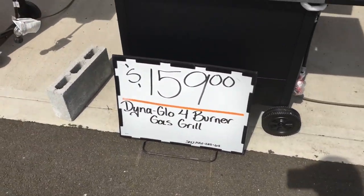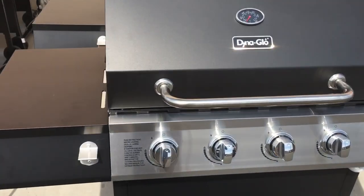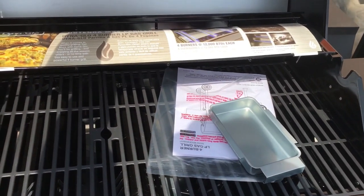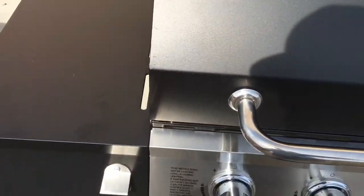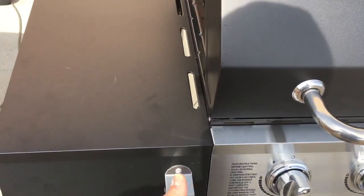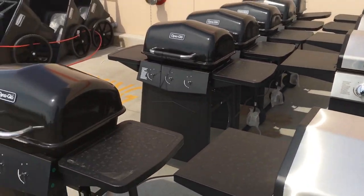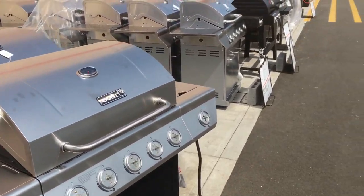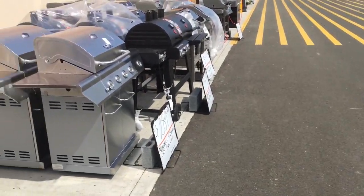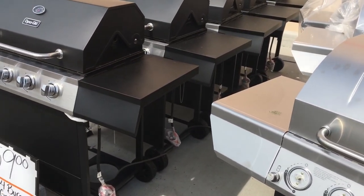If you're looking for a grill, get down here while supplies last - $159. You can't go wrong, it's a nice setup. It'll get you through a couple of seasons if you keep it clean. It's got a bottle opener too. The next visit I have at the Depot, I'm going to go through the landscaping plants and materials - so stay tuned. I'm heading up to the other store to get my saw.